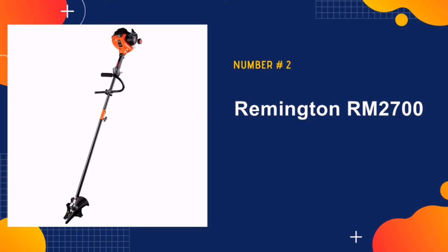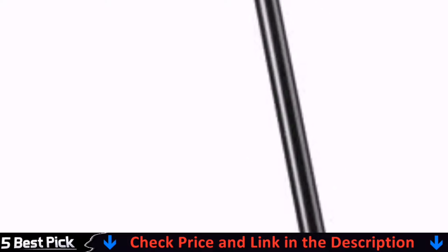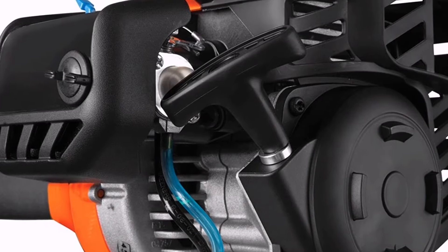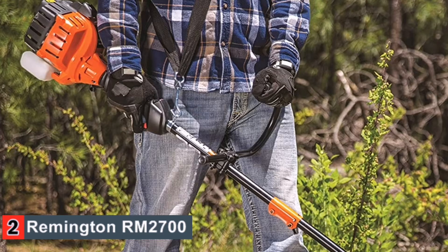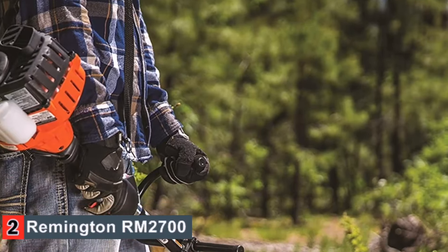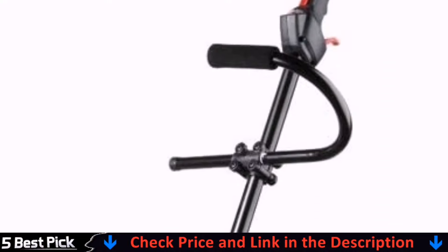Our second best brush cutter is the Remington RM2700 gas-powered brush cutter. This brush cutter is powered by a two-cycle engine to deliver smooth and easy trimming of various foliage in your garden or yard. It also has a quick start feature that makes pull start performance swift and easy. The lightweight body and straight shaft make it easy to control and reach hard-to-access areas around your garden, even underneath bushes, making it suitable for residential gardens.